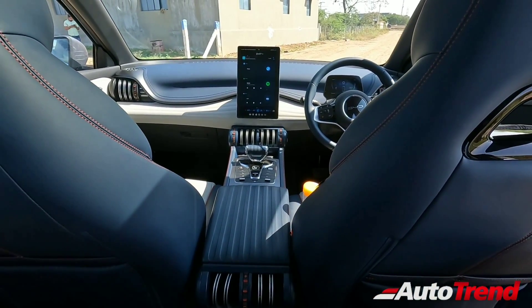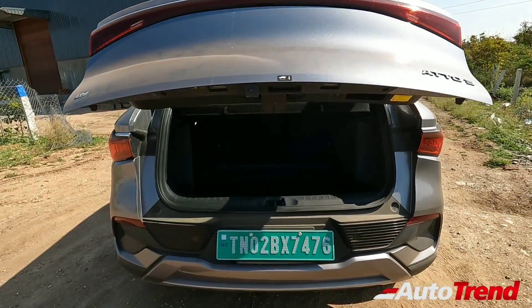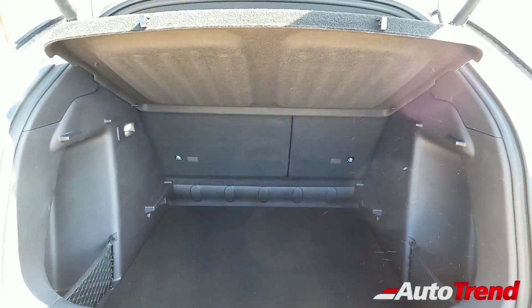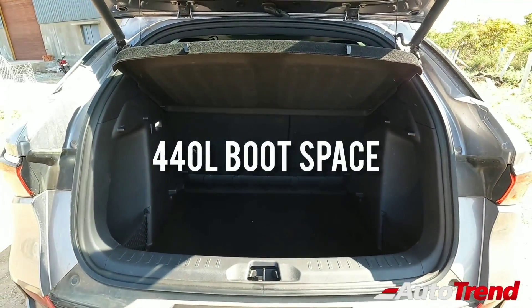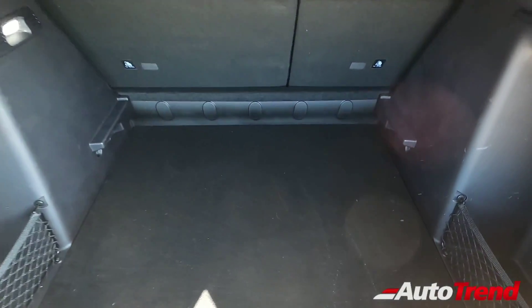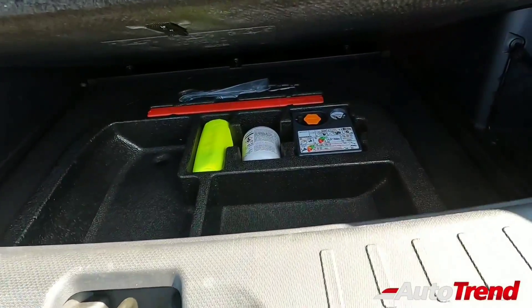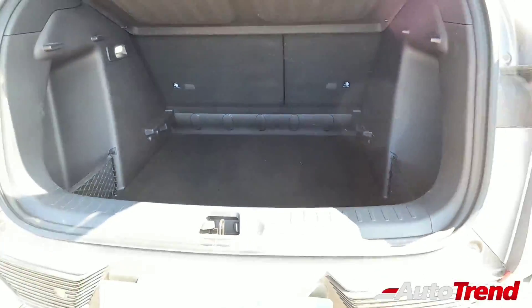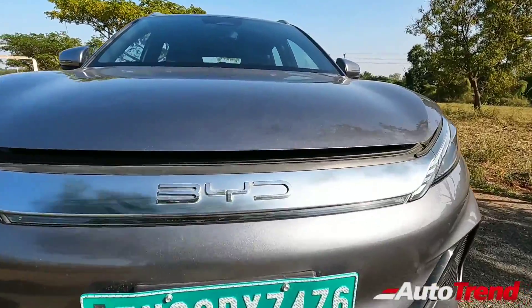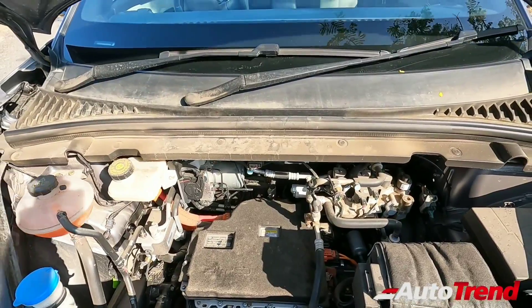The BYD Atto 3 has an electronic smart tailgate which is perfectly convenient. Since this car is longer than the Hyundai Creta, the boot space is also larger at 440 liters, and for further flexibility there are 60/40 split-folding rear seats. However, this car does not have a spare wheel — instead you get a puncture repair kit under the boot floor. Still, the usability and flexibility of this Atto 3 is great. Under 40 lakh rupees in the Indian market, this can be claimed as the most powerful electric SUV.